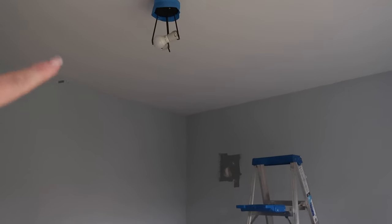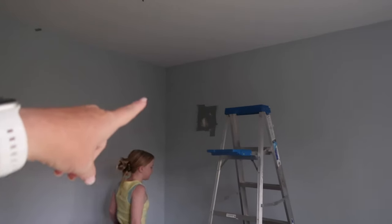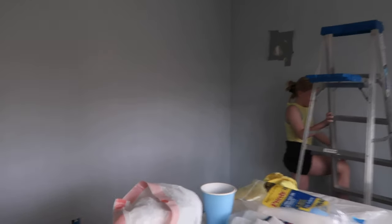Let me just kind of show you stuff over here. It's so blue - it's a little bit more blue than gray. So here is the room. You can kind of see the difference from the ceiling to the wall. It's really pretty. I really like it.